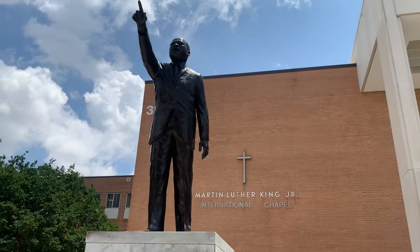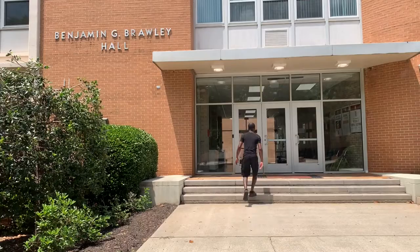Making our way across the street to the Benjamin G. Brawley Hall, where you'll find classrooms.